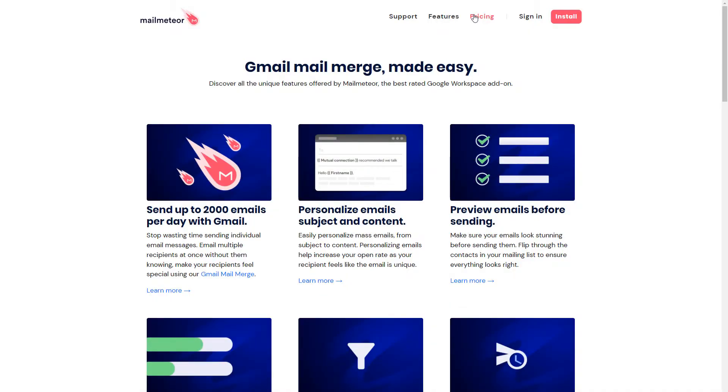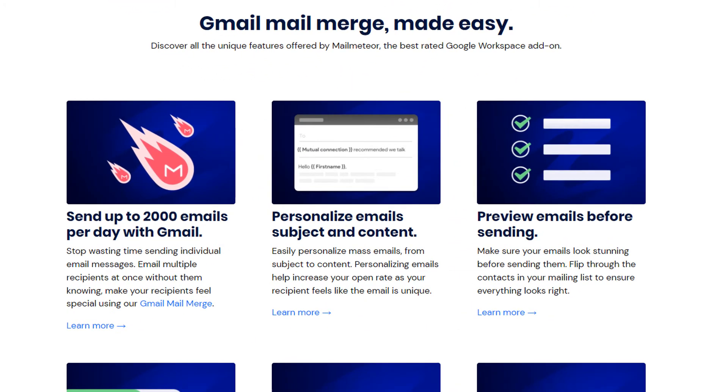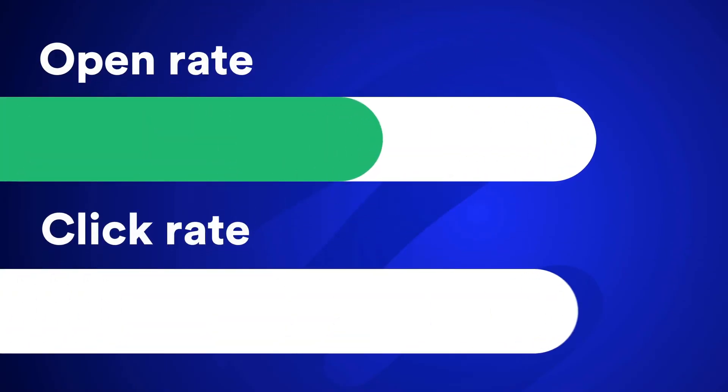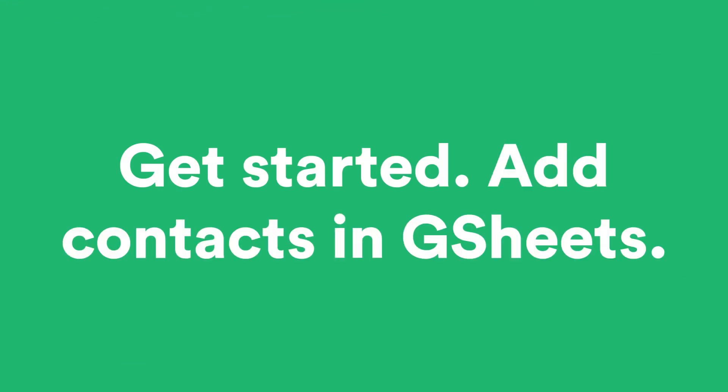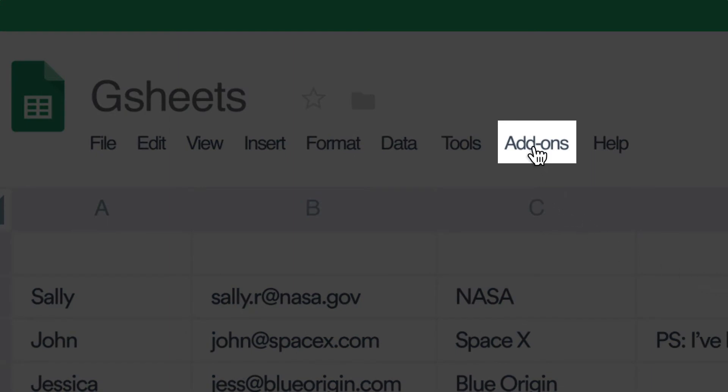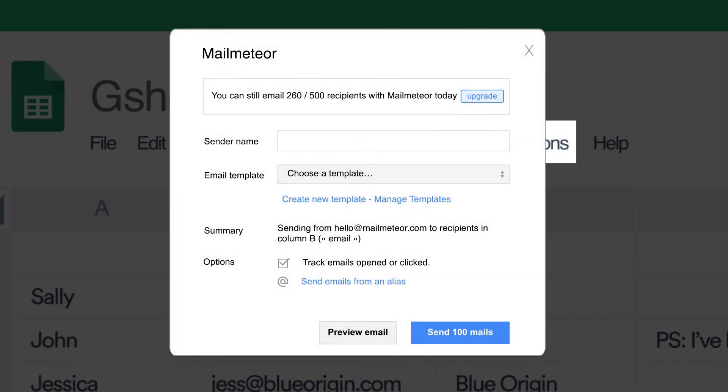Two, advanced deliverability features. MailMeteor will let you optimize your email campaigns in Gmail to ensure the best email deliverability. If you're looking for a reliable email service for you and your team, then you might want to opt for a trustworthy solution like MailMeteor, which also comes with a complete dashboard filled with metrics to improve your email campaign.